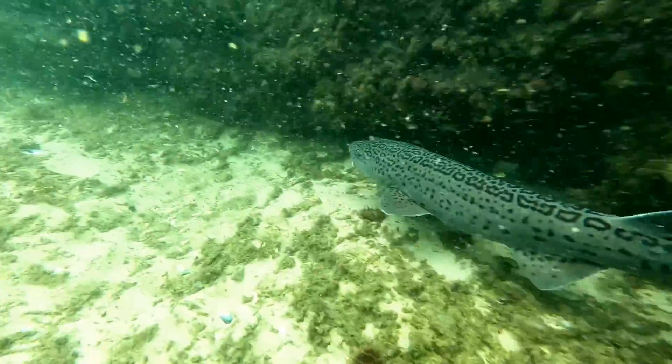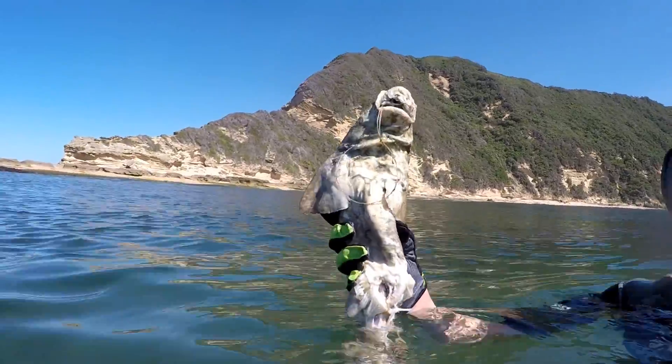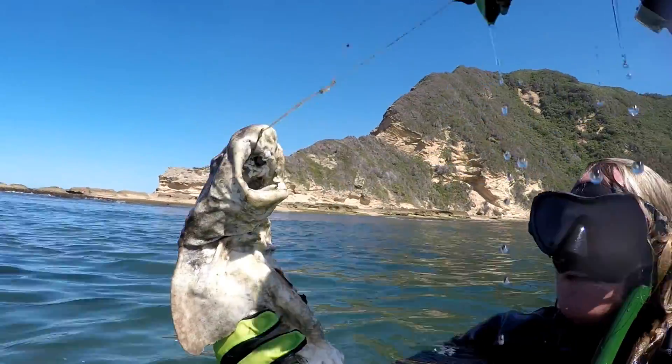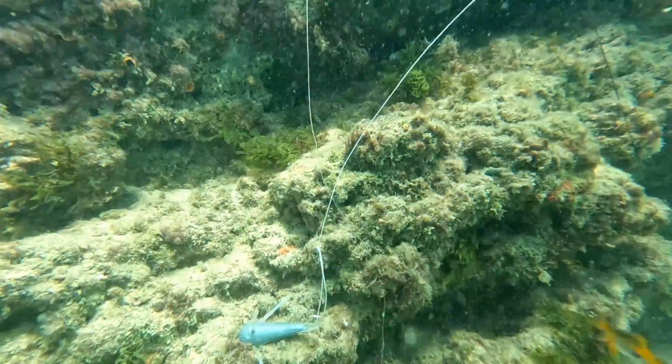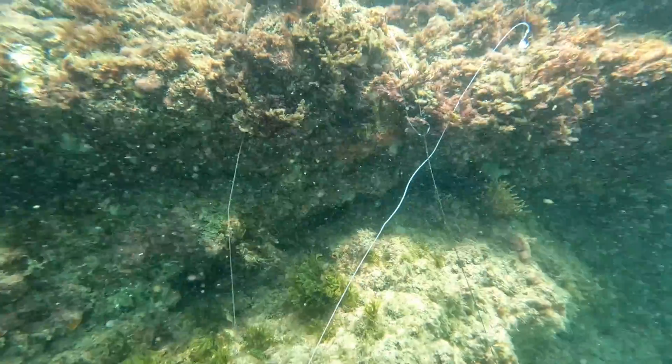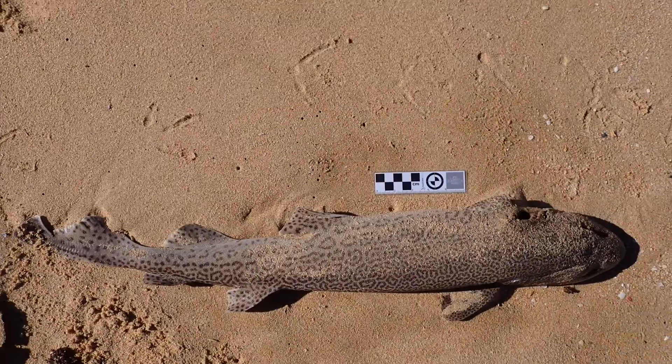The conservation status of leopard cat sharks is of least concern. However, they do have substantial deaths caused by ghost fishing on lost and discarded recreational fishing tackle, as well as simple discards by fishermen.